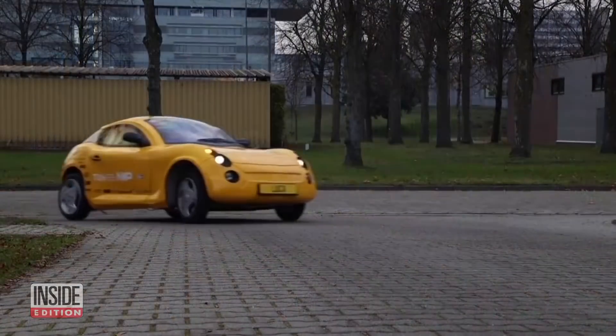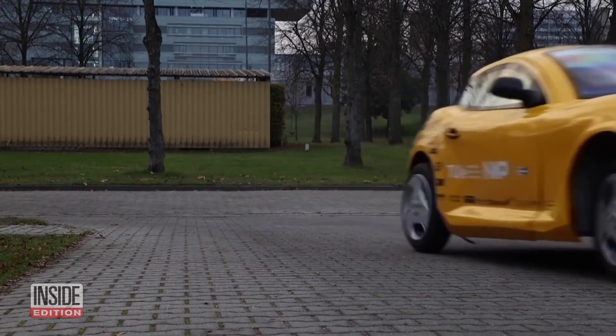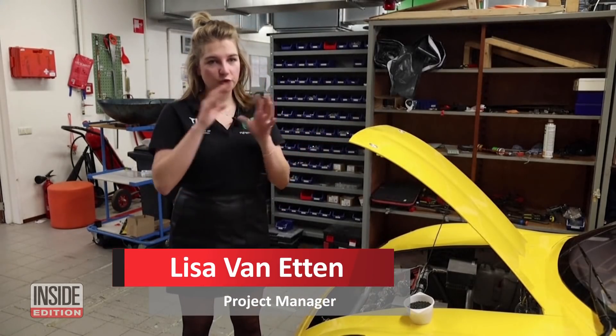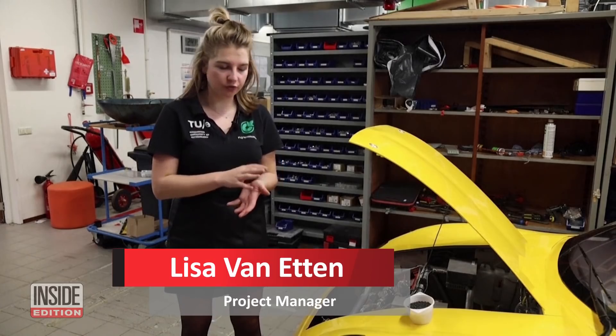This electric car is a junker — literally, it's made of trash. This car is very special because it's made all out of waste. We use all different kinds of waste and also recycled waste.